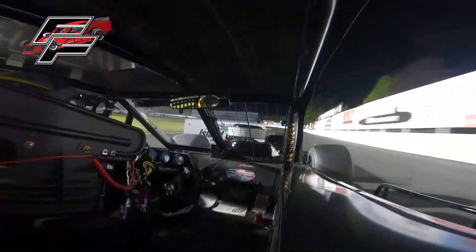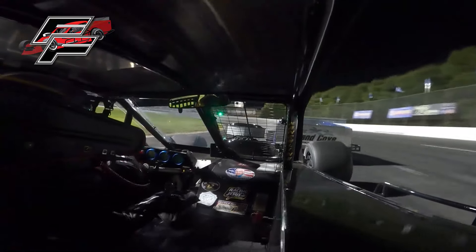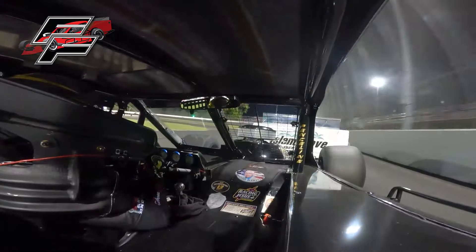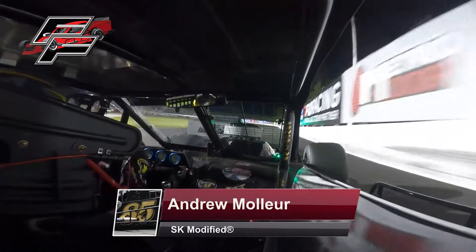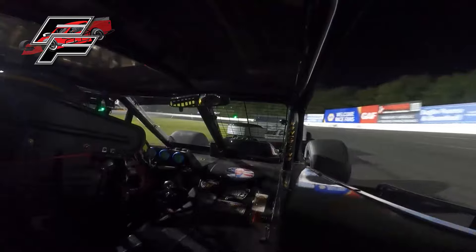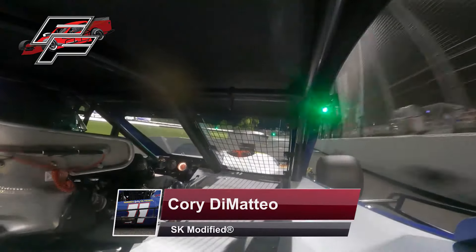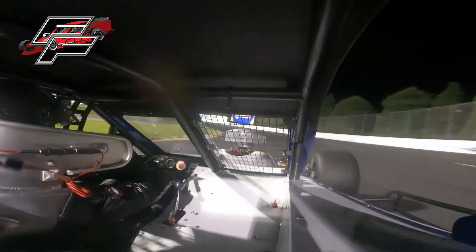Rocco right there in third. DiMatteo doing whatever he can to guard that inside lane. Moeller a bit of contact in turn four — DiMatteo slides up but not enough. Hangs on to the top spot with two laps to go. Looking for three in a row for Corey DiMatteo. Leads off of turn number two; Andrew Moeller will have one final shot in turn three, deep in turn number four. Here comes Moeller — but as they come to the stripe, the checkered flag is out. Corey DiMatteo: three back-to-back victories here at Stafford.